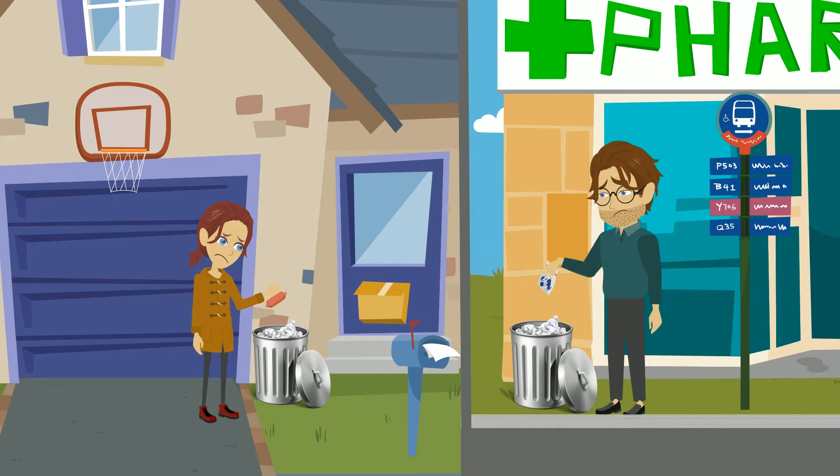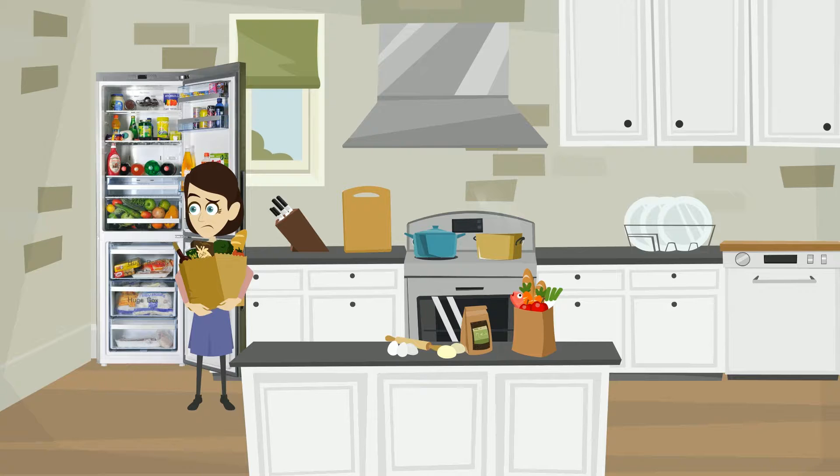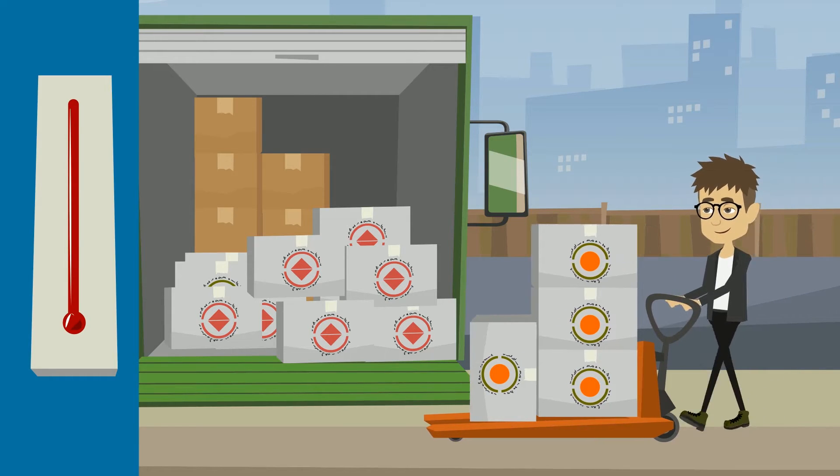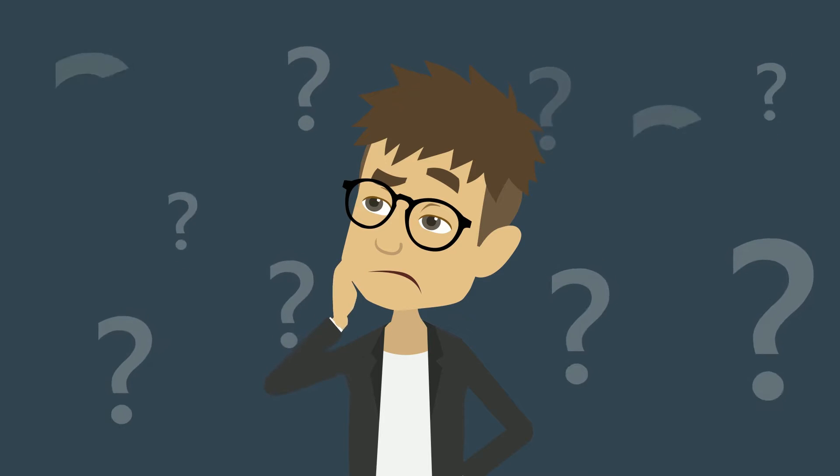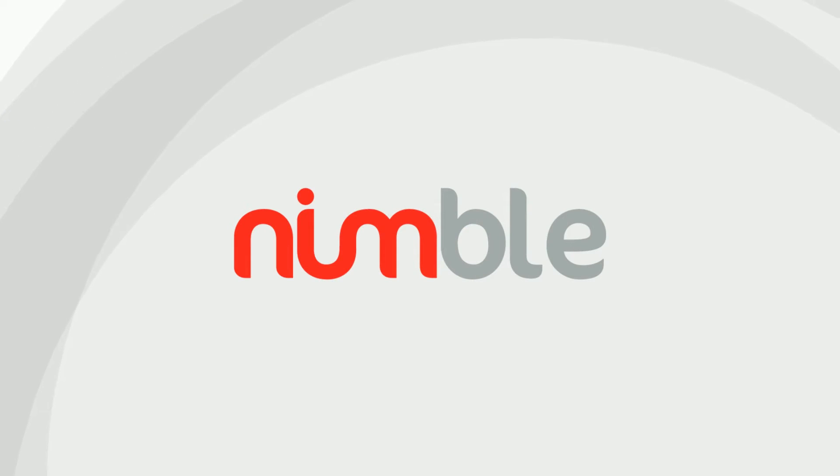Across the globe, food and medicines worth billions of dollars are wasted every year, primarily because of improper storage and transportation of temperature-sensitive goods. What if all this wastage could be avoided? Nimble does that with the power of IoT.